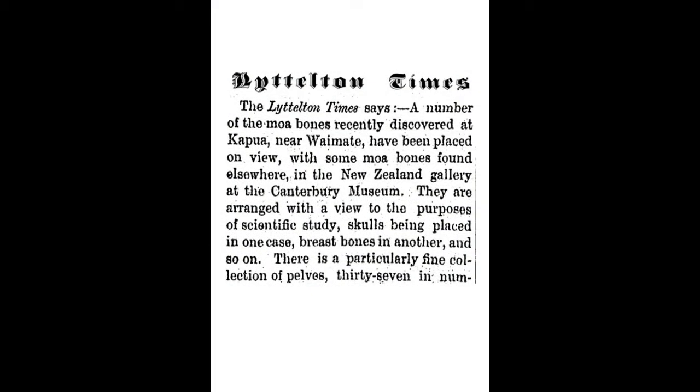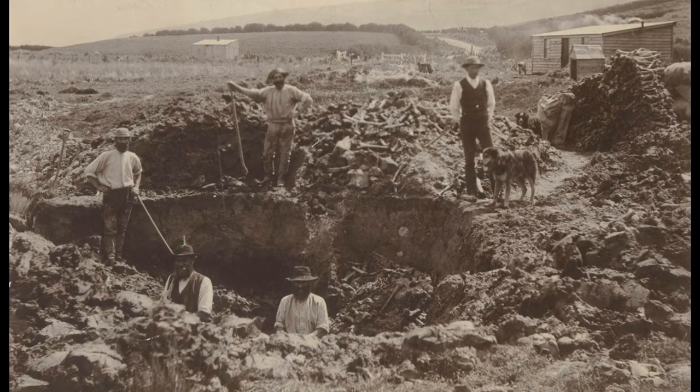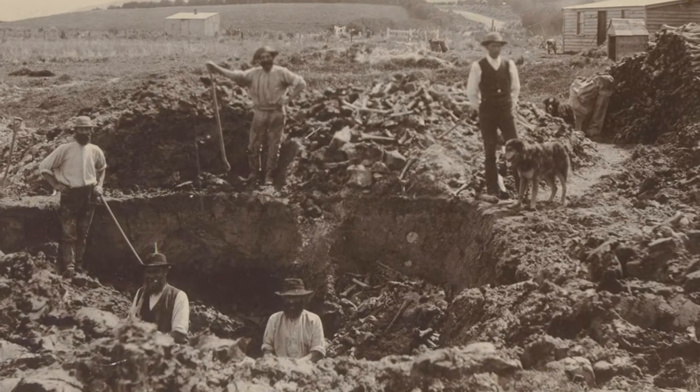Newspaper reports of the discovery caught the attention of Professor Frederick Hutton, curator at the Canterbury Museum. Hutton paid Mr MacDonald 20 pounds for excavation rights. The excavation revealed what Hutton described as the largest and most varied collection of bones ever obtained from one place.